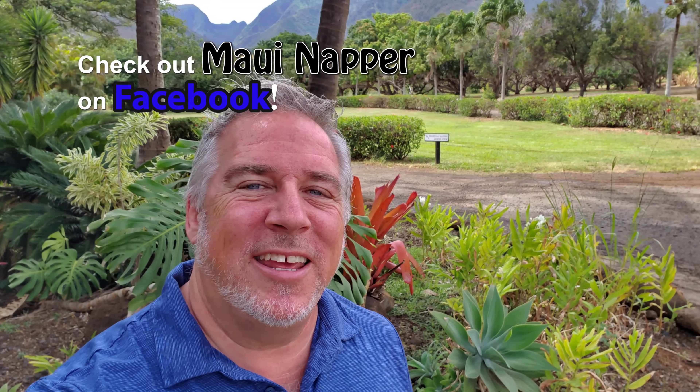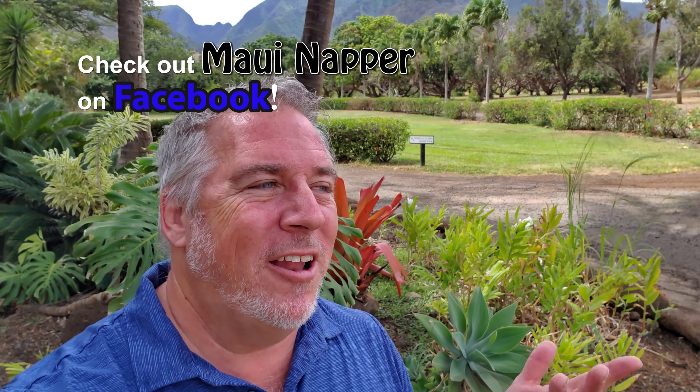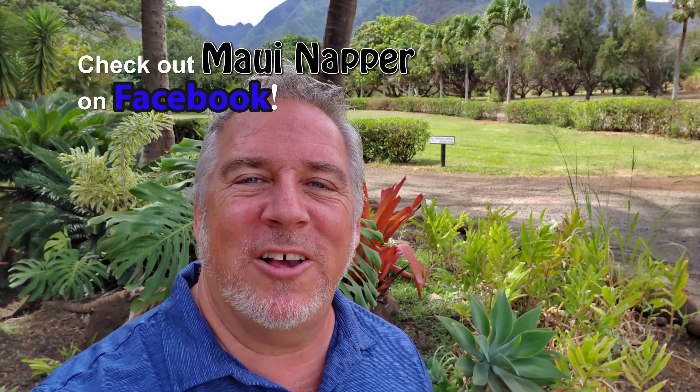Well, I hope you enjoyed that. It's so much fun to share these things that I get to see every day. Here on Maui, nature's just in your face all the time. Nature is so fascinating — I love it.